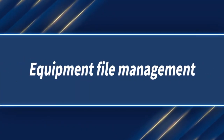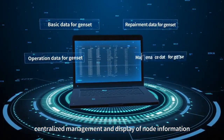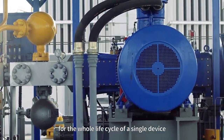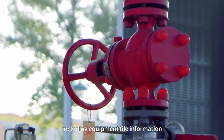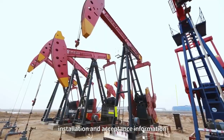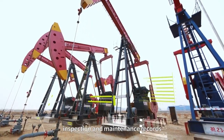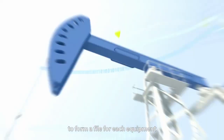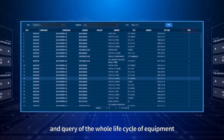Equipment file management: Based on generator ledger data, centralized management and display of node information covers the whole life cycle of a single device. Independent files are established for key equipment, including equipment file information, technical parameters, installation and acceptance information, inspection and maintenance records, and change records, to form a file for each piece of equipment and realize the traceability and query of the whole life cycle of equipment.